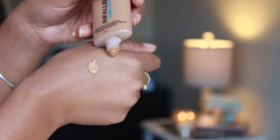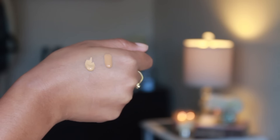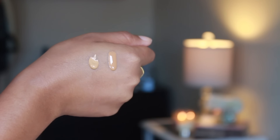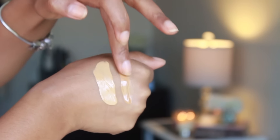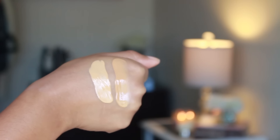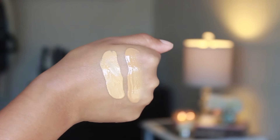The texture of this foundation is a lot different than the Pro Matte. I'll put a side-by-side comparison for you guys. The Pro Matte is a little bit thicker and creamier; this is a lot more liquidy and slippery and a lot more dewy for sure. It's a little bit more hydrating also, and it runs down the arm very fast compared to the Pro Matte, so they are totally different in textures.